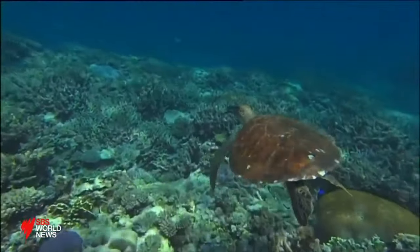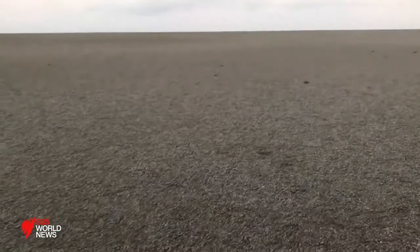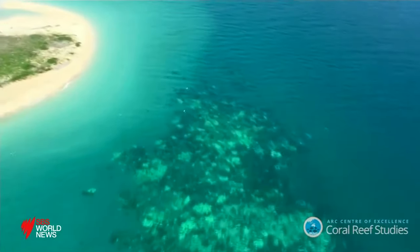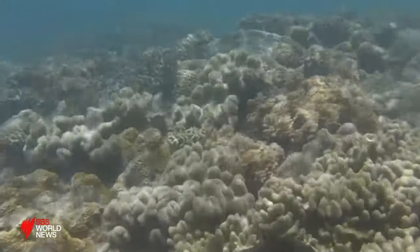And while scientists say the raft is not a cure for the ailing reef, it's a glimmer of hope for one of Australia's most iconic landmarks — just giving that extra boost of new numbers to help replenish and restore the reef. Amelia Dunn, SBS World.